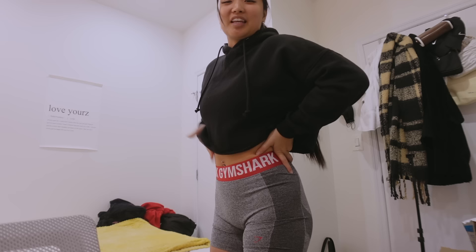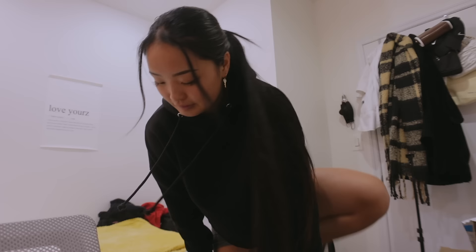It's getting super dark already, so I'm gonna head to the gym. Even though I got these cute workout clothes underneath, I have to cover up or else I'm gonna freeze to death.